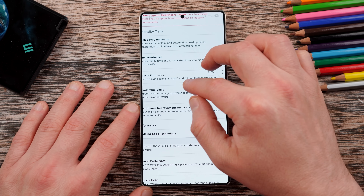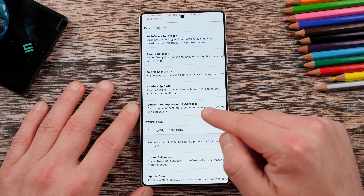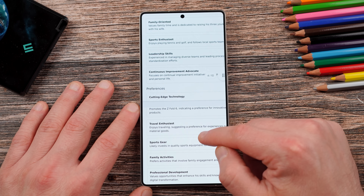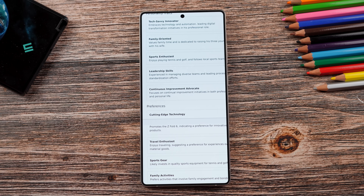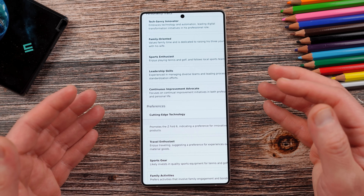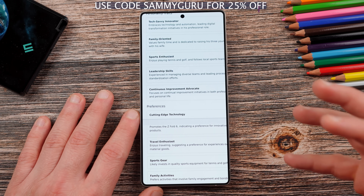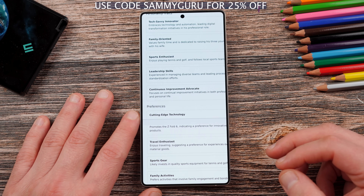I ran a report on myself using the WhiteBridge AI platform. They listed personality traits like tech savvy, innovator, family oriented, sports enthusiast, leadership skills, and continuous improvement advocate — all of which are true. You can receive a 25% discount using the code SAMIGURU. Check it out below in the pinned comment and description. We do thank WhiteBridge AI for sponsoring this video.